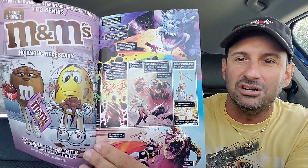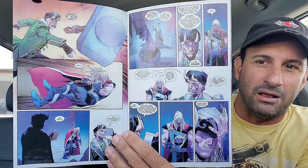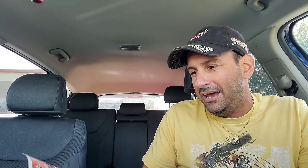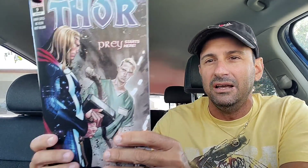Then I wound up getting Thor Issue 9 - a new story arc from Donny Cates. Prey starts here as Thor's alter ego is back - I forgot his name off the top of my head. It gives you a little bit of back history of the character. Here's some more artwork too. This has so much of an independent feel and that's what I love about Thor. I love the artwork and I've got nothing but good things to say about Thor - it's been so enjoyable. Now things are picking up once again. That's Thor Issue 9.